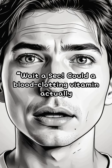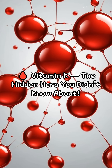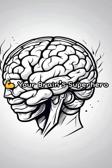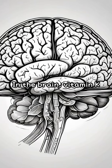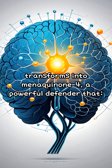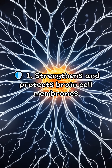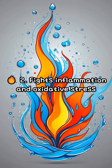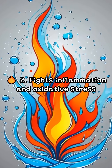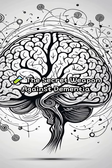Could a blood clotting vitamin actually protect your brain? Vitamin K — the hidden hero you didn't know about. In the brain, vitamin K transforms into menaquinone, a powerful defender that: one, strengthens and protects brain cell membranes; two, fights inflammation and oxidative stress; three, shields nerve cells from damage.